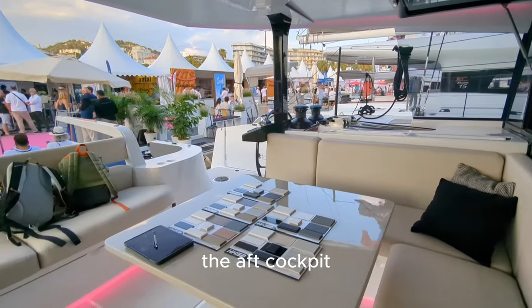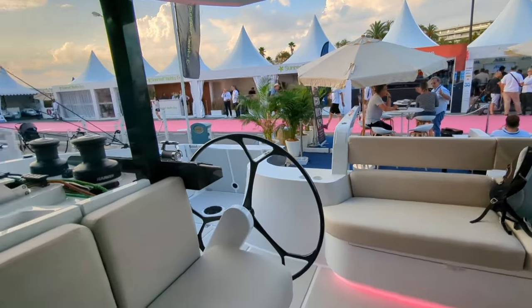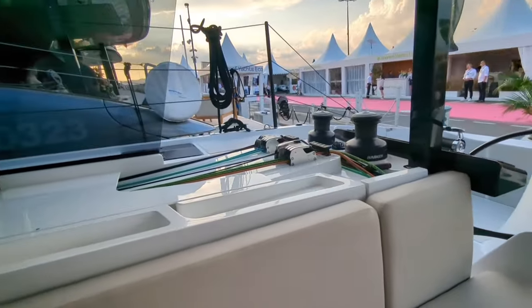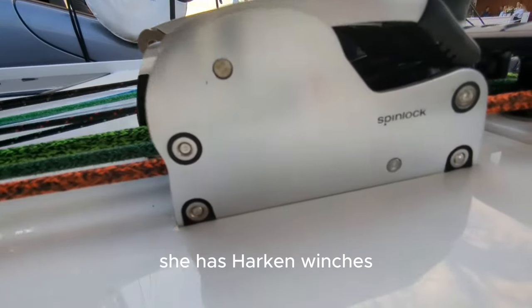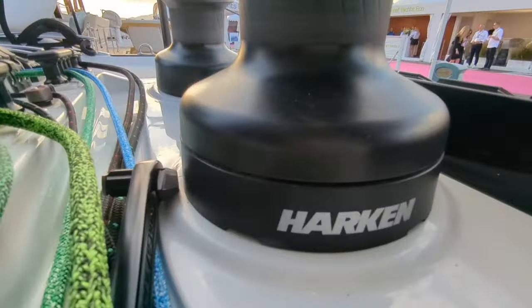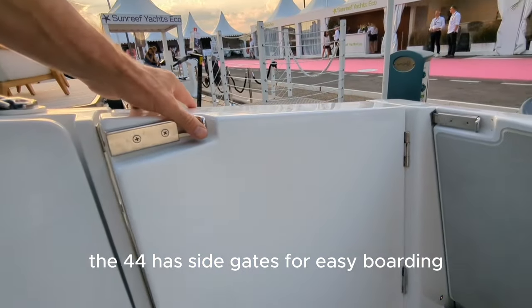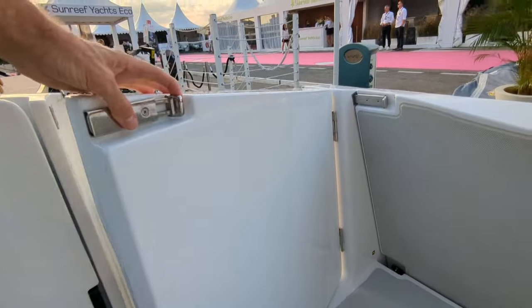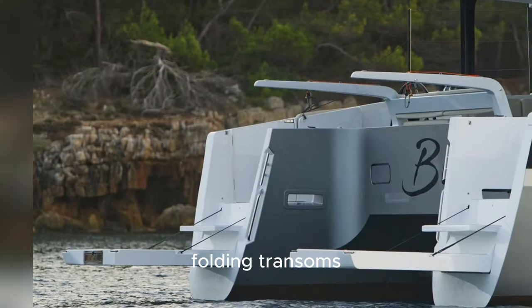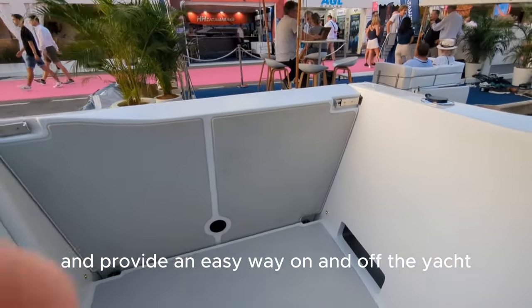The aft cockpit is a safe, enclosed space for living and sailing. This catamaran has dual swing aft helms with fold-away seats. She has Harken winches and Spinlock clutches throughout. The 44 has side gates for easy boarding when you come in side on. Folding transoms increase safety at sea and open up at anchor to increase living space and provide an easy way on and off the yacht.